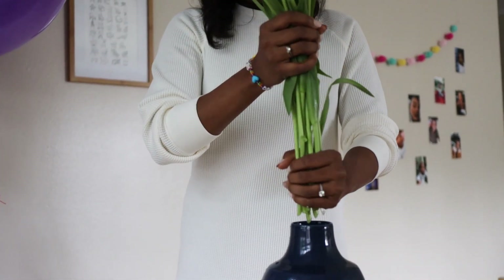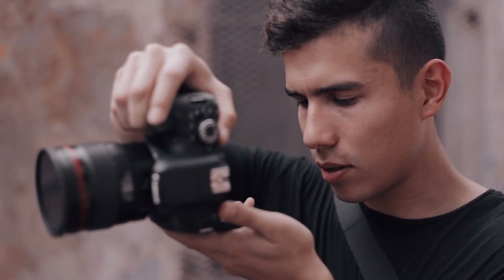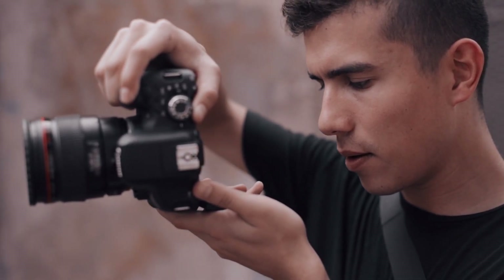Oftentimes it's simple touches like fresh flowers, new towels, or a tidy setup that can make a huge impact. This gets your home ready for professional photos, and it makes such a big difference to how your space shows itself on the internet. Staging is like setting the stage for a performance — you want everything to look its absolute best so that your buyers see your house as their dream home.